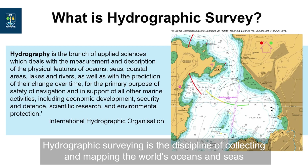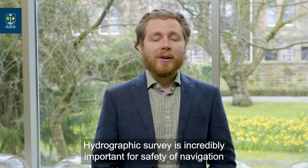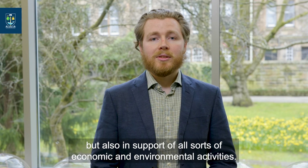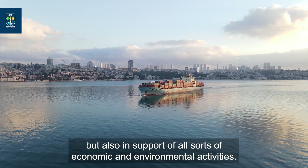Hydrographic surveying is the discipline of collecting and mapping the world's oceans and seas, as well as inland rivers and waterways. Hydrographic survey is incredibly important for safety of navigation, but also in the support of all sorts of economic and environmental activities.